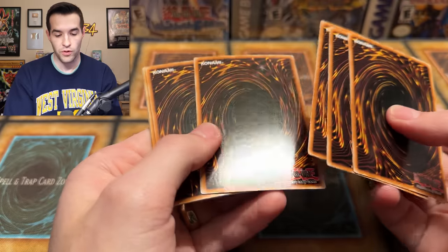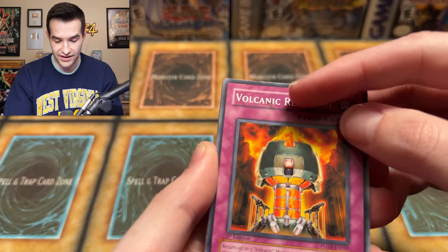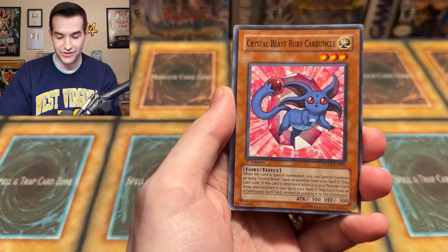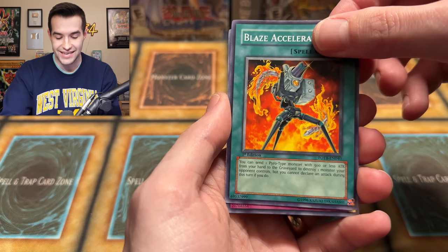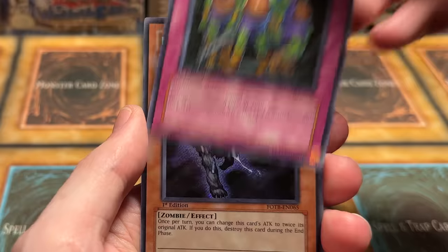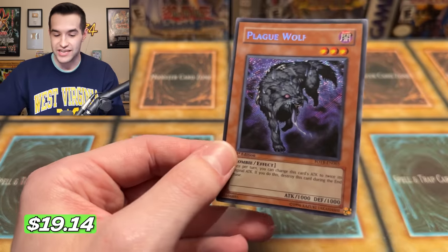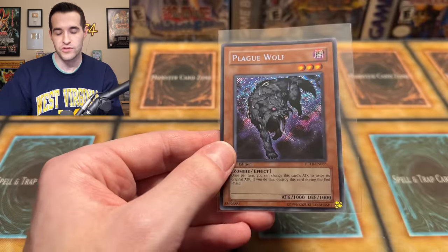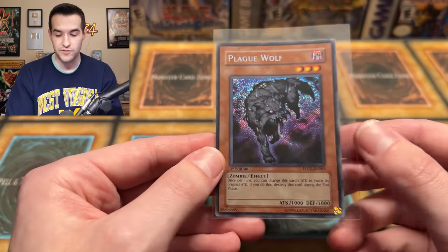Not bad so far — two out of four with an Ultra and a Super. All we need now is a Secret and an Ultimate. Next pack: was it worth it? There's some scuffing on the back — Volcanic Recharge, wow, check that out, it's like dirt, that's strange. Crystal Beast Ruby Carbuncle, Crystal Promise, same cards again. Volcanic Scattershot Breakthrough, Magna Slash Dragon, Blaze Accelerator, Mass Hypnosis, and — a Secret Rare Plague Wolf! Let's go!